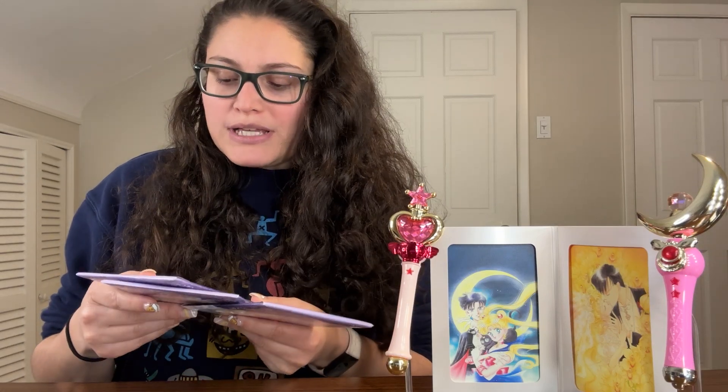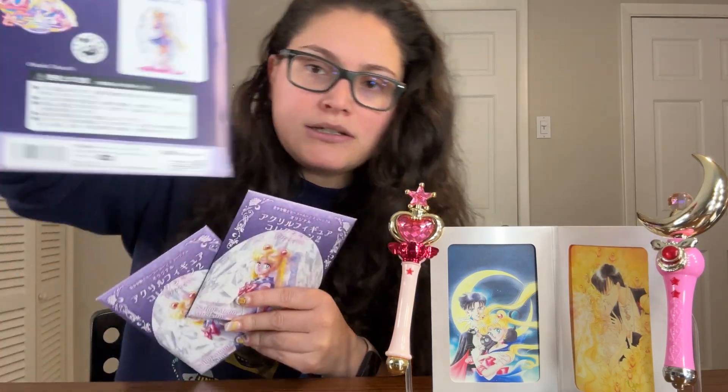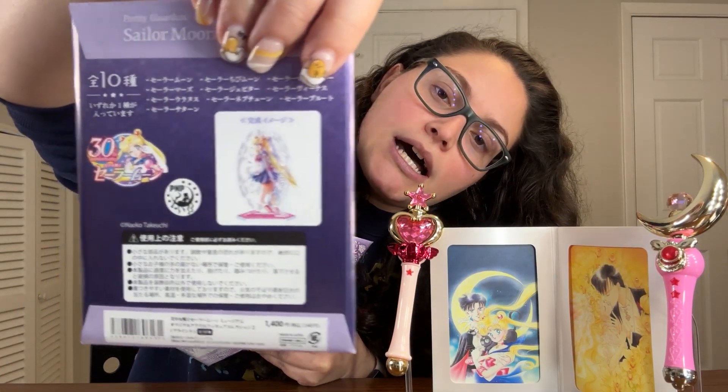I got a couple of — I don't know what you'd call them — they're like these stands and they're kind of secretive. Japan does this thing where you basically have to buy a bunch to see if you get the ones you want. I also bought some keychains shaped like the bows of the girls, so I thought I would open them on camera and see what I got. If you like Sailor Moon, stay tuned.